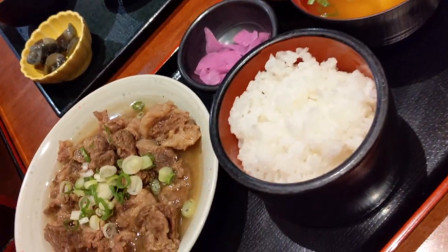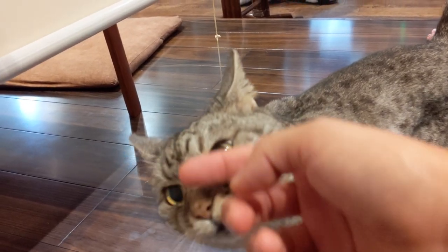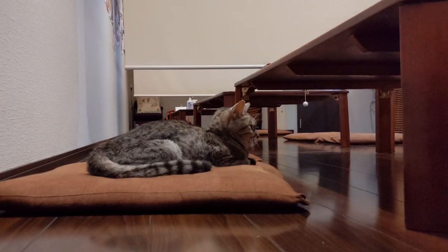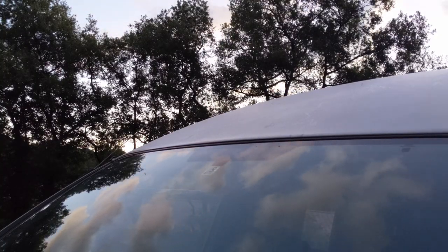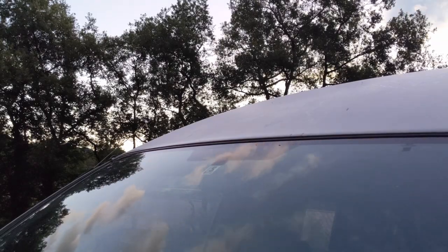And I gotta say, their feature dish, Gyusugi, was really good. Neither of us had tried this before, and it's kind of like a slow-cooked crock pot of beef stew chunks, as well as tendon, and classic Japanese veggies such as daikon and negi. Finally, with full stomachs, we set off to find a spot to park and hit the hay for some good sleep before our big day biking tomorrow.